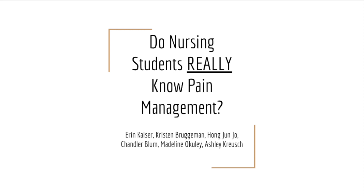Our project was called Do Nursing Students Really Know Pain Management? Our group members were Aaron Kaiser, Kristen Brueggemann, Hong Junjo, Chandler Bloom, Madeline Oakley, and Ashley Crush.